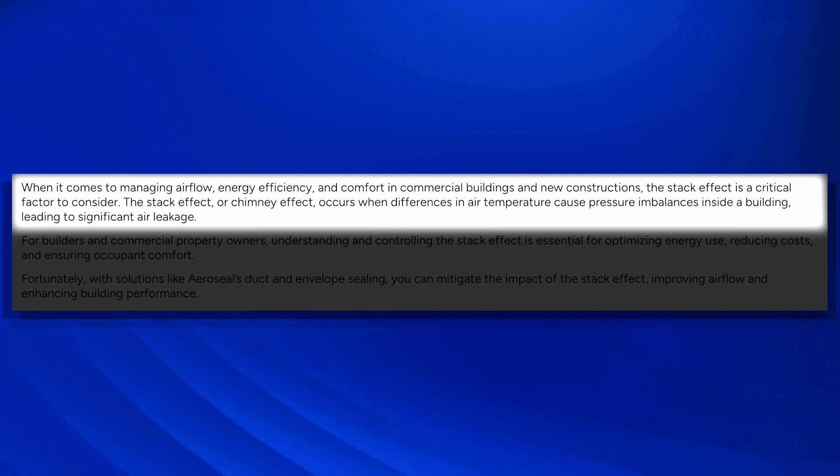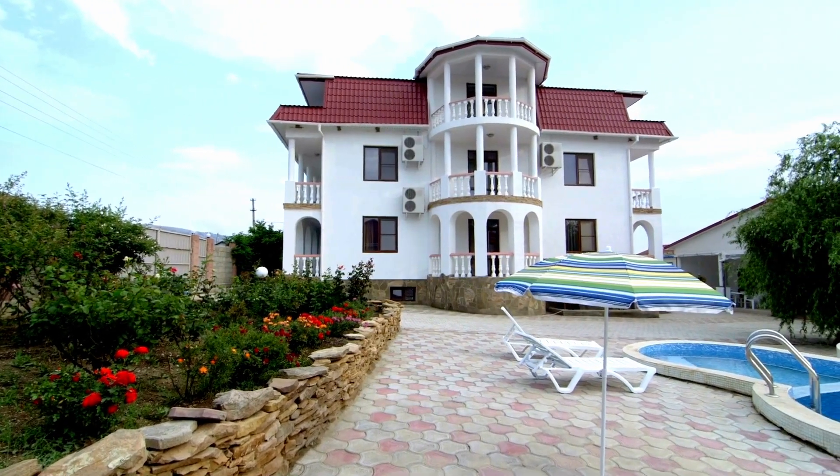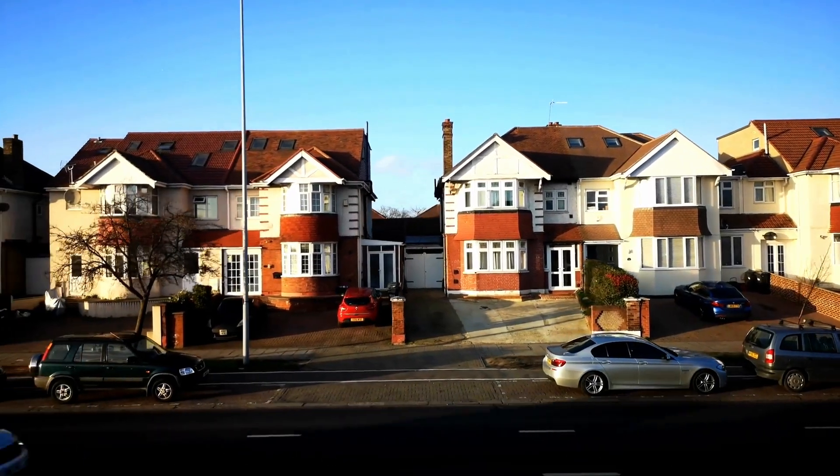When it comes to managing airflow, energy efficiency, and comfort in commercial buildings and new constructions, the stack effect is a critical factor. The stack effect, or chimney effect, occurs when differences in air temperature cause pressure imbalances inside a building, leading to significant air leakage. It's more pronounced the taller the building is — multi-floor homes and buildings with high ceilings are especially affected.